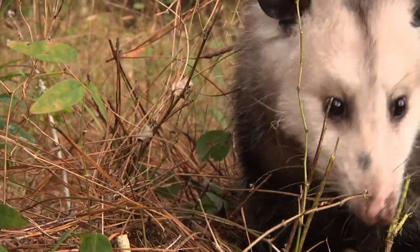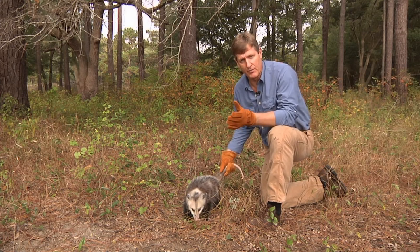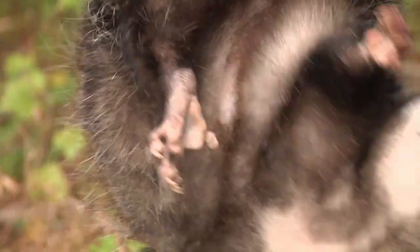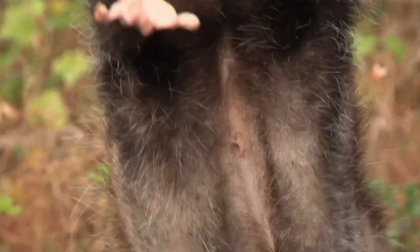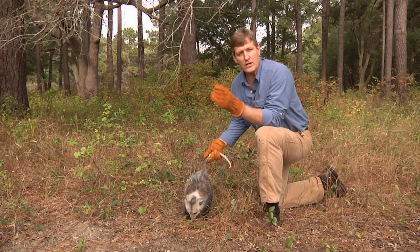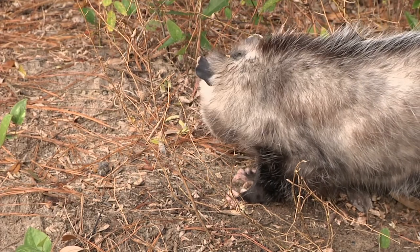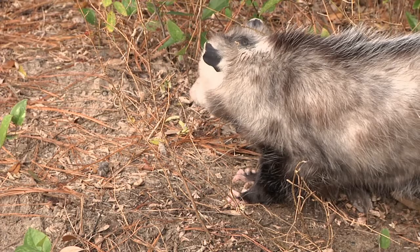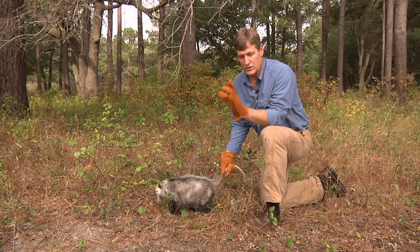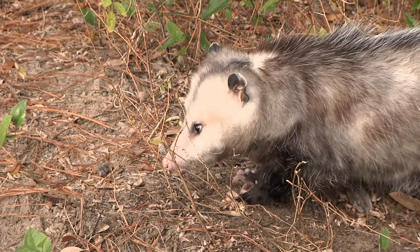So here is a possum. Possums are pretty cool — it's the only marsupial we have in North America, meaning it's a mammal with a pouch. This is a female, so she has a pouch. Her babies are born very, very small, and they move up into the pouch, feed there, get bigger, and stay protected. Eventually they'll come out and climb around on mom's back, and one day they fall off — mom doesn't come back to get them. You'll see very small possums fending for themselves, looking just like adults only much smaller.